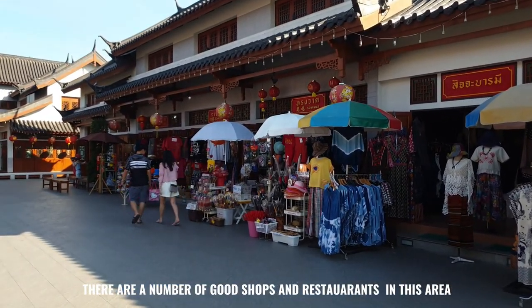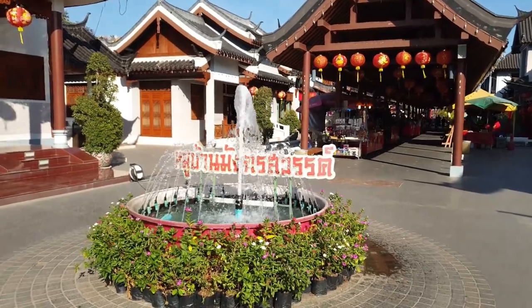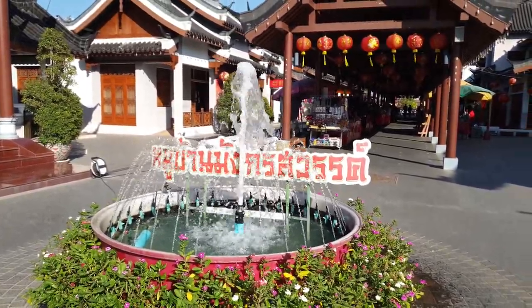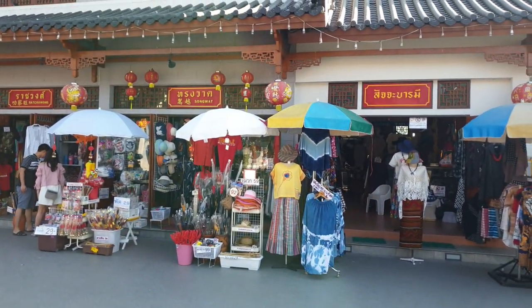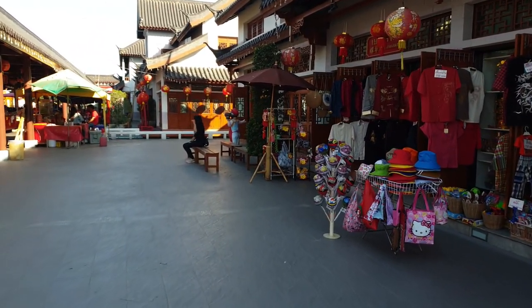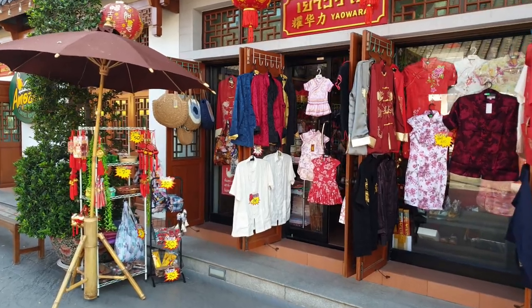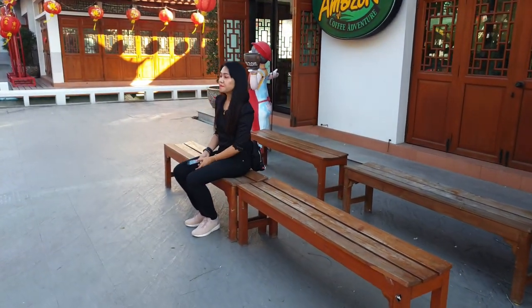This is the beginning of it and as you can see already there looks to be a reasonable amount of shops to have a look at. Most of the shops are in Chinese style and quite close together, but there looks to be quite a lot of things you can purchase here — and surprise surprise, Amazon coffee in the middle of it all.